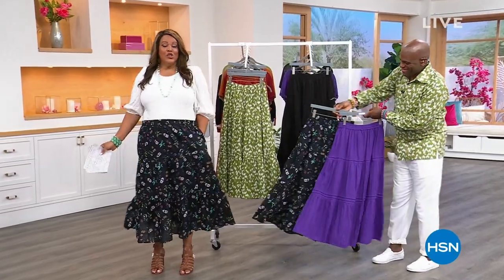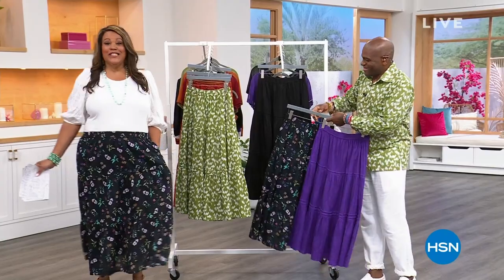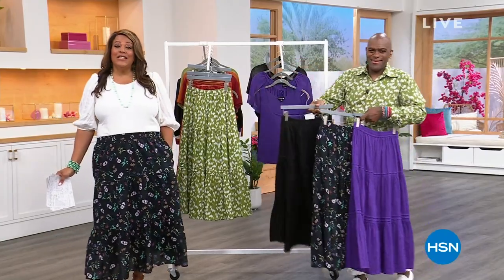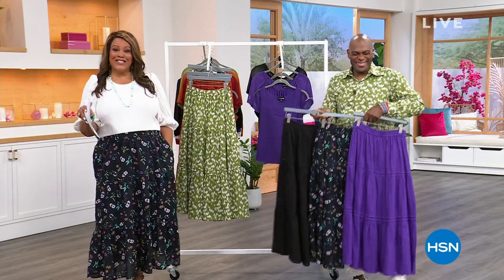Now we're going to get to the main prize of the hour — it is the Today's Special. We haven't done a skirt in 10 years as of today's special. And now we have 100% cotton. Take a look.